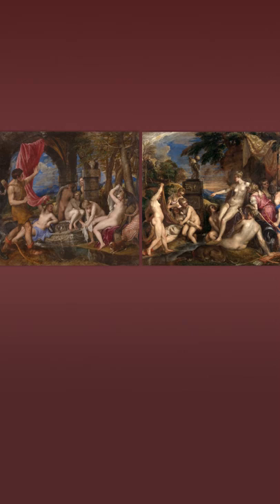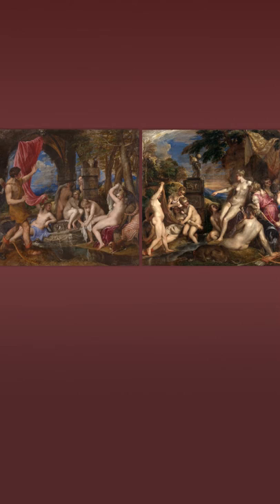It's clear that Titian created Diana and Actaeon and Diana and Callisto together alongside each other in his studio, and it's very likely that he intended them to hang together as well. If you notice, there's a stream in Diana and Actaeon, and if you put it alongside Diana and Callisto, that stream then flows from one painting right into the next.